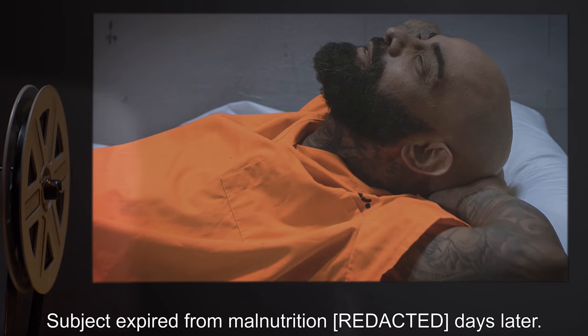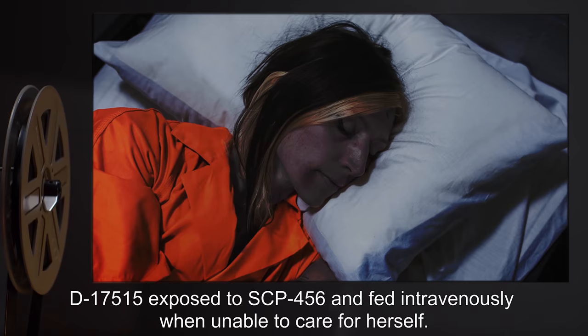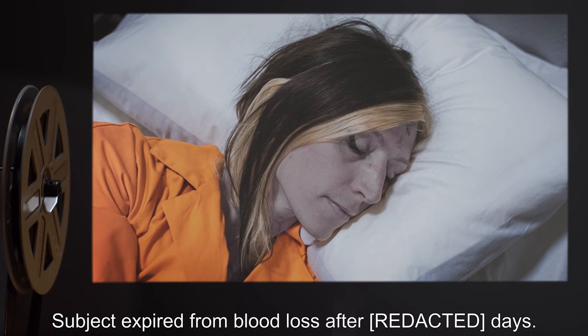Experiment 456-2: D-17515 was exposed to SCP-456 and fed intravenously when unable to care for herself. Subject expired from blood loss after days.